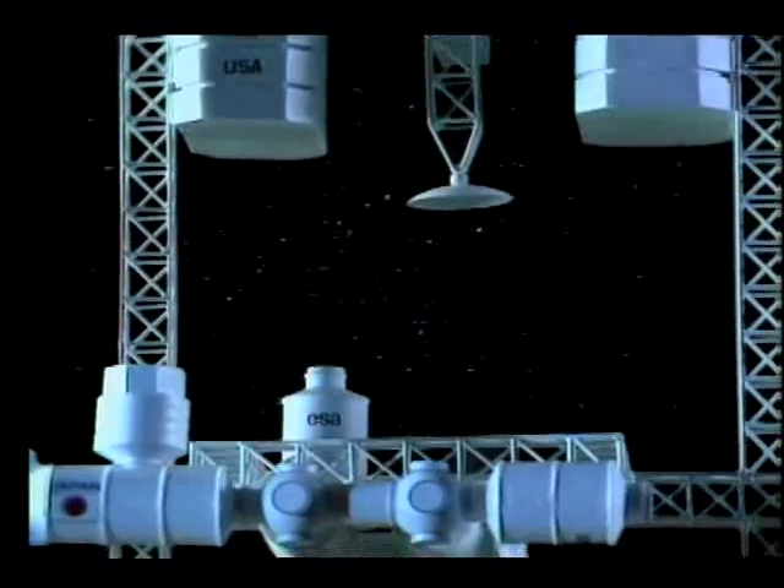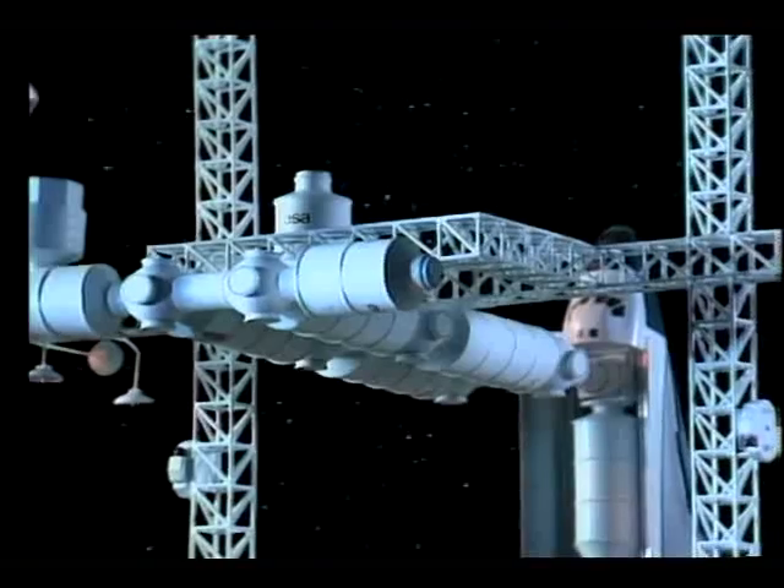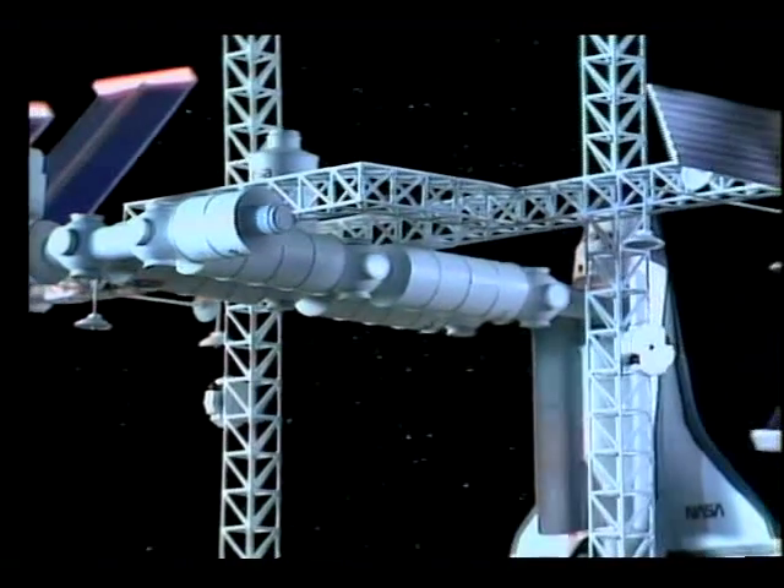Roughly the size of a football field, the space station will house modules from the United States, Japan, and Europe. These modules provide space for housing, microgravity research, and life science research.